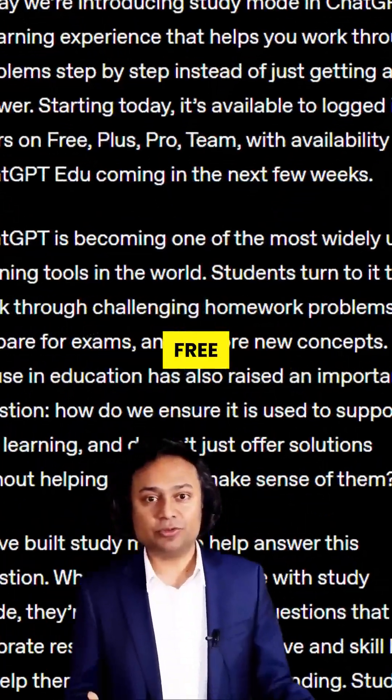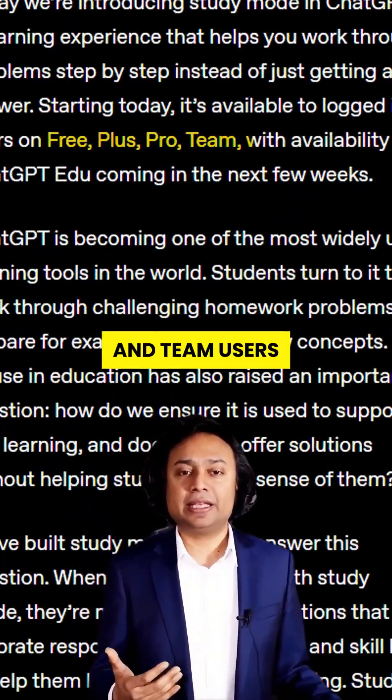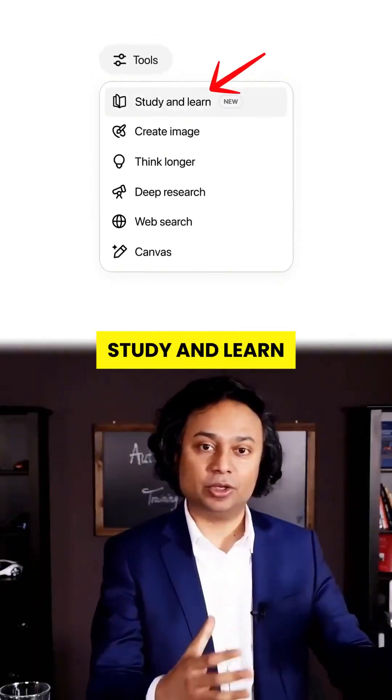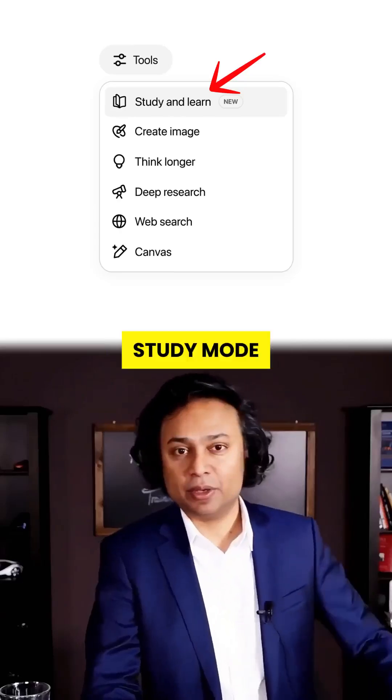Step 1: Open ChatGPT in your browser. This works for free, plus, pro, and team users. Step 2: Click the Tools button. From the drop-down, select Study and Learn. This activates study mode.